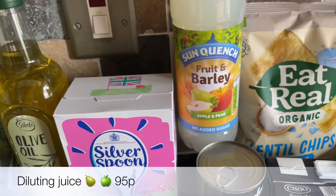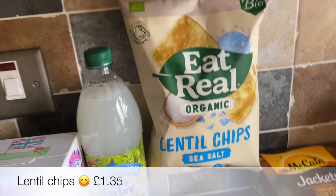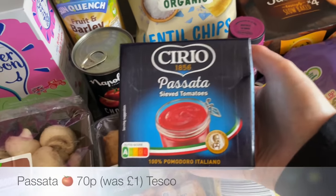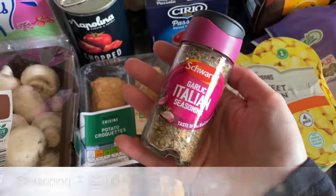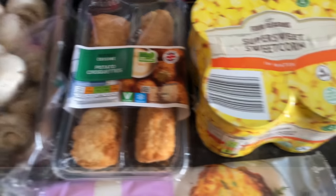I've got some olive oil and I feel like that's shot right up in price. Some icing sugar and then some diluting juice — or squash, however you like to call it. And I love these lentil chips, this brand in particular — I used to get these a long time ago, something I haven't had for ages, but they are lovely. Then some chopped tomatoes and passata, again just for the lasagna.